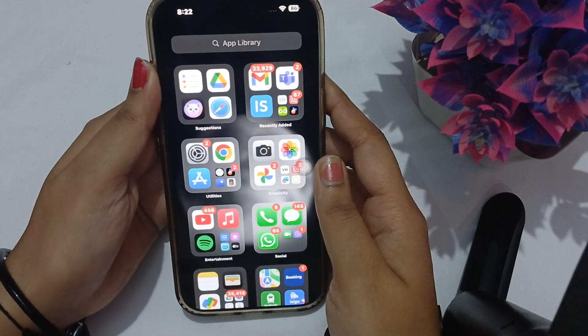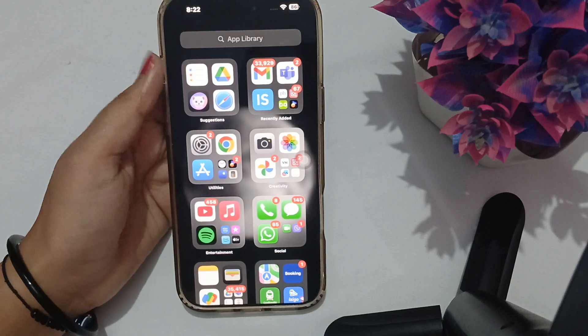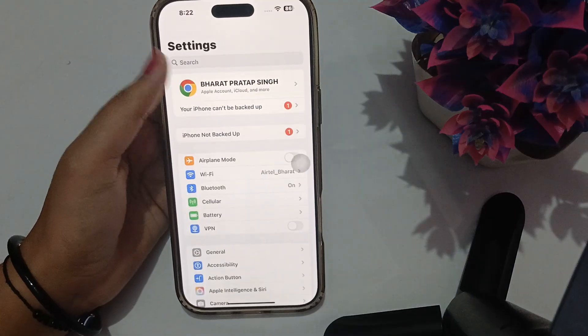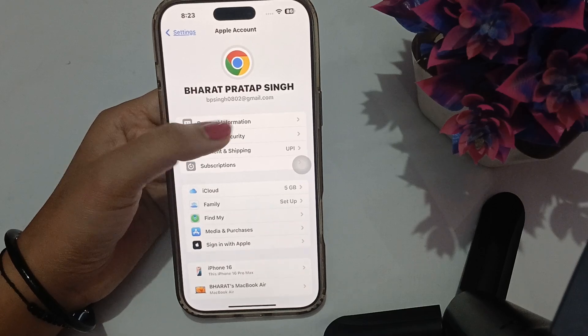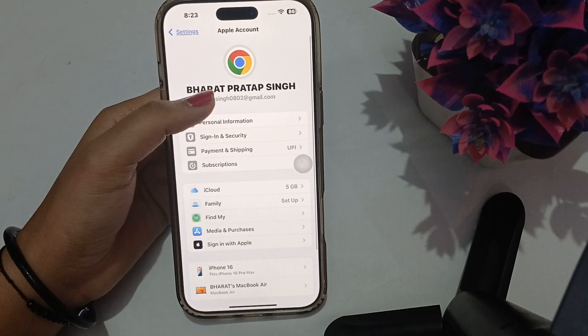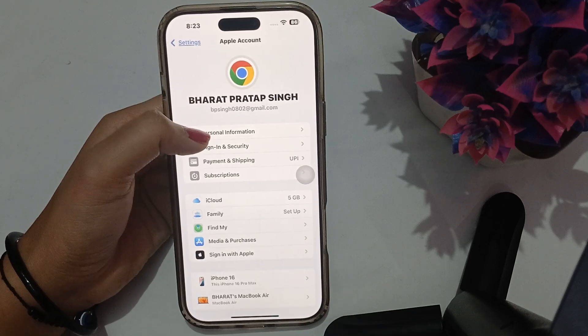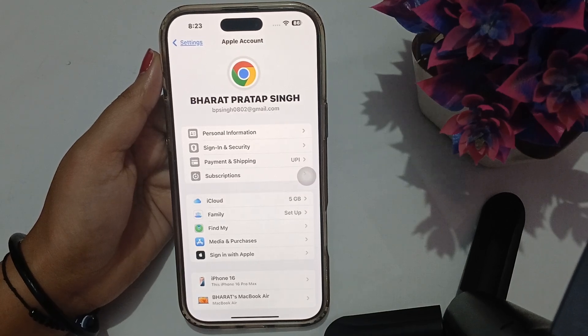Make sure that the password and email ID you are entering are correct. Go to Settings and if you have not logged in to any account, you will see the option to Sign in with your Apple account. Enter your ID and password and your account will be set up on your new device.